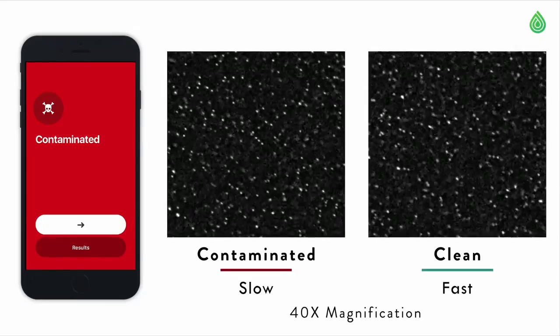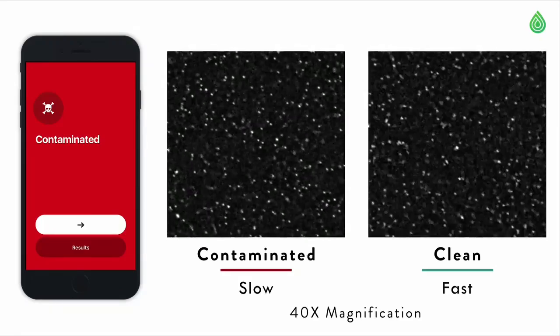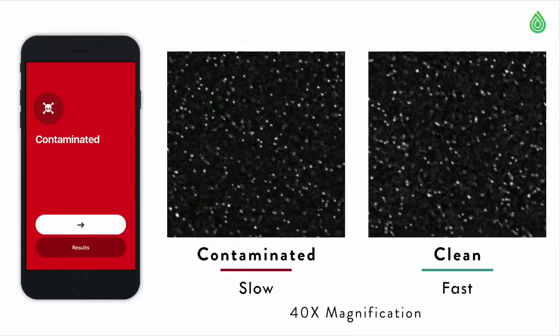When a solution is contaminated, it also looks like this — but I couldn't bring cholera to the TechCrunch stage today. Solutions that move really, really slow are viscous in nature and therefore contaminated, whereas clean solutions move very, very fast because there is no viscosity change.